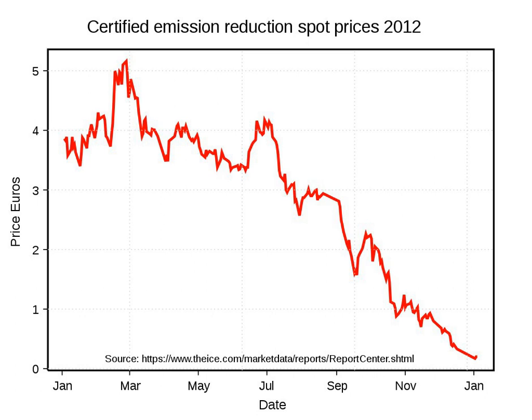The CDM addresses the second objective by allowing Annex I countries to meet part of their emission reduction commitments under the Kyoto Protocol by buying certified emission reduction units from CDM emission reduction projects in developing countries (Carbon Trust, 2009). Both the projects and the issuance of CER units are subject to approval to ensure that emission reductions are real and additional. The CDM is supervised by the CDM Executive Board, CDMEB, under the guidance of the Conference of the Parties, COP/MOP, of the UNFCCC. The CDM allows industrialized countries to buy CERs and to invest in emission reductions where it is cheapest globally.